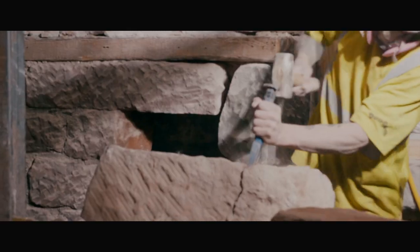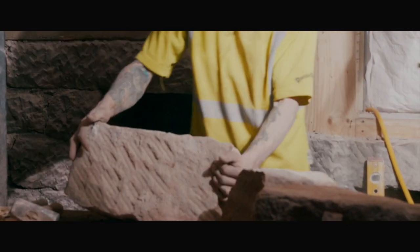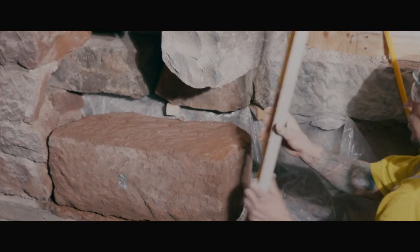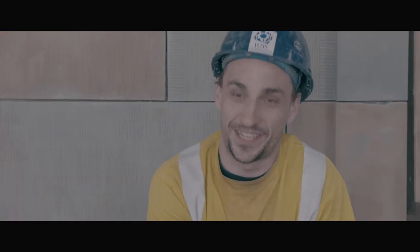In many ways you're working in the past, but you're also very much in the present. I take a lot of pride in my work, working on these buildings and being able to restore them and to take part in these projects. I love being a mason myself — I like to restore the heritage of our country and the fabric of the building itself.